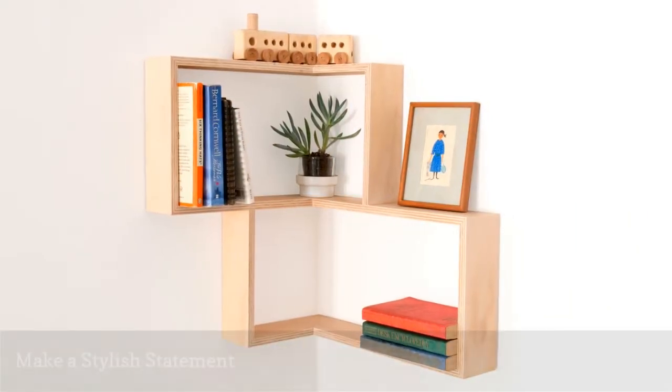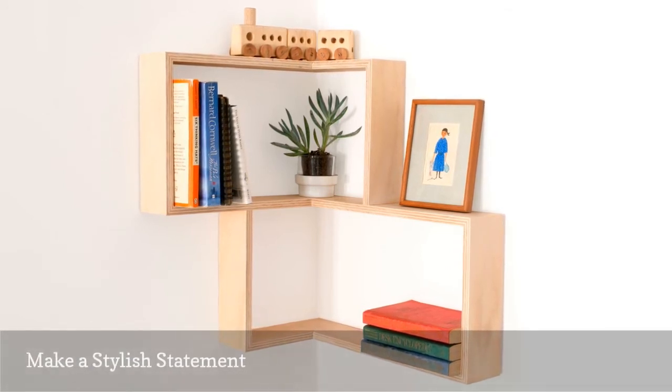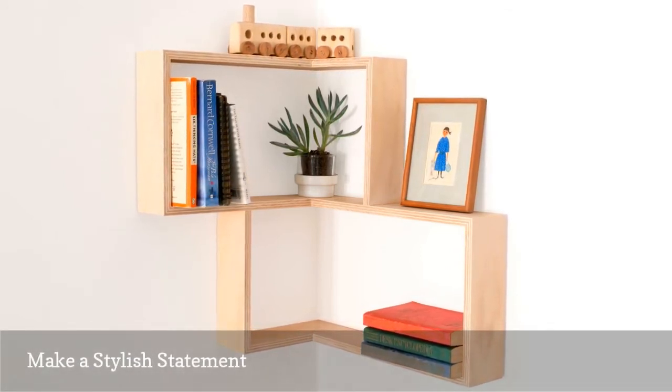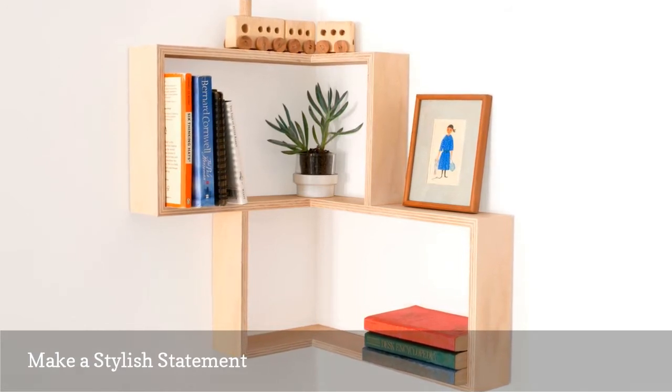You can transform any corner in your home into a lovely wall display using this mid-century-inspired shelving unit by Senki. Each one is handcrafted from plywood in Australia by local craftsmen.